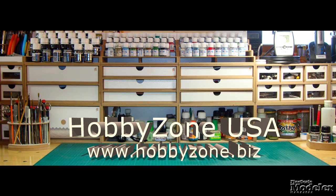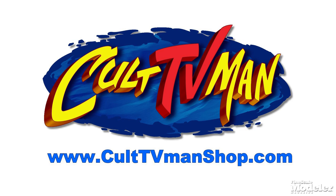New Product Rundown brought to you by Hobby Zone USA, your source for hobby storage solutions, hard to find hobby tools, and aftermarket modeling needs. And by Cult TV Man's Hobby Shop, the place to go for science fiction and fantasy kits, details, masks, decals, and more.